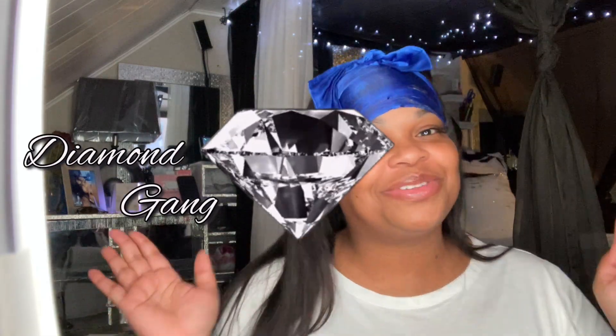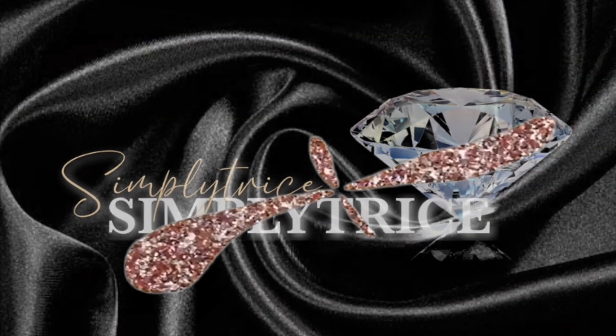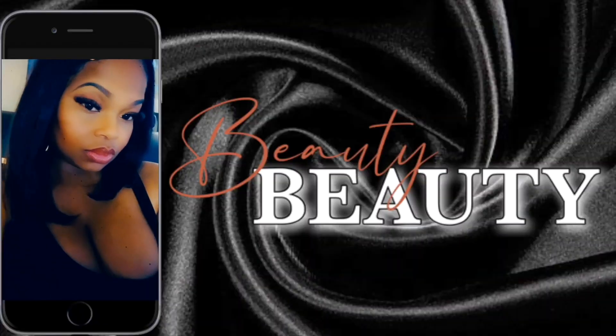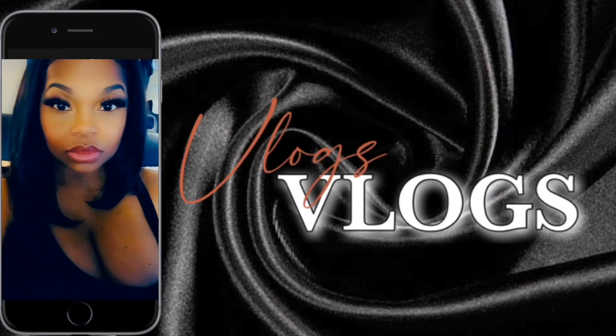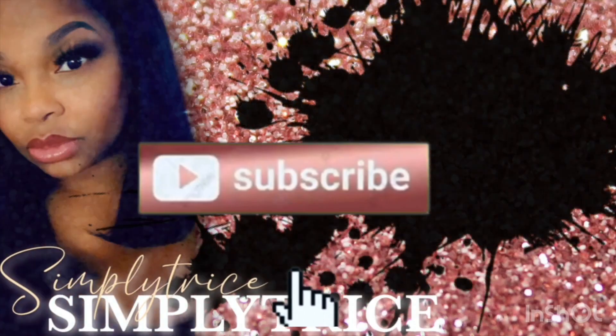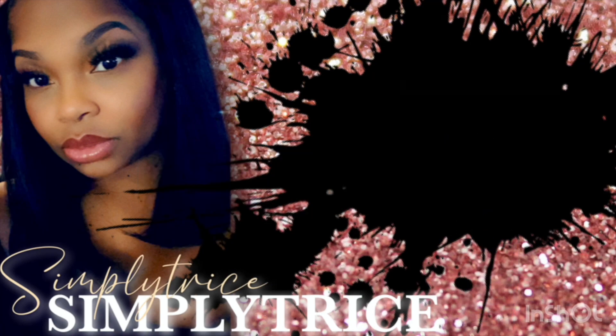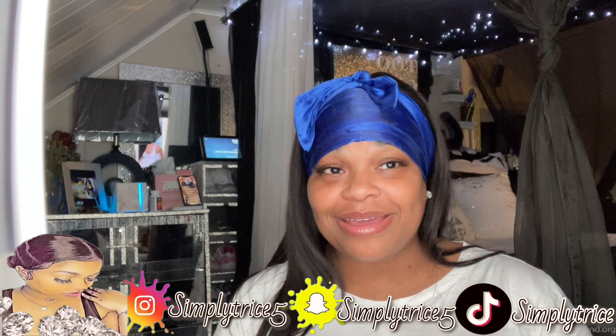Welcome back to the channel. Today we're going to be doing another Pink haul. I know I said I was going to be dropping this video yesterday, so don't be mad at me.